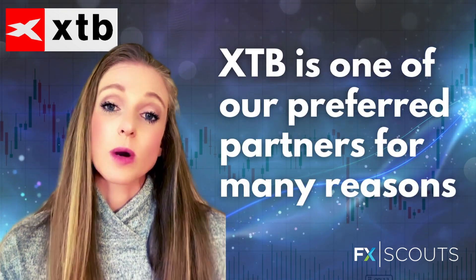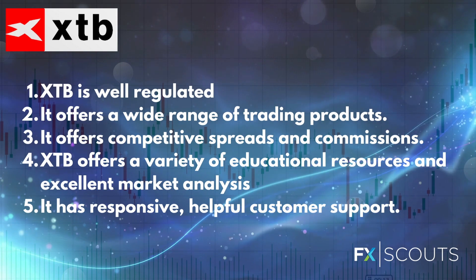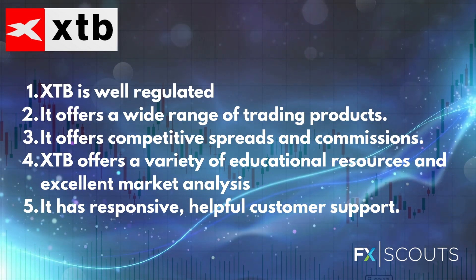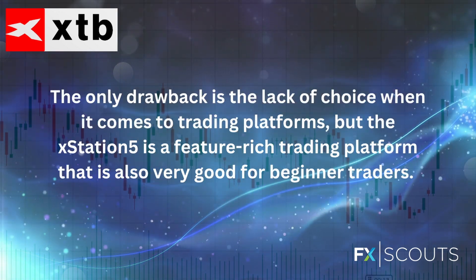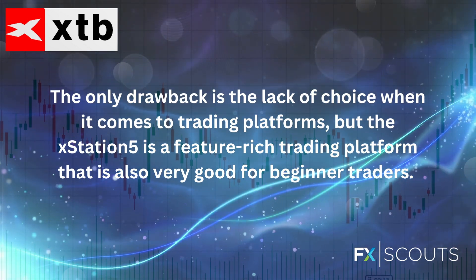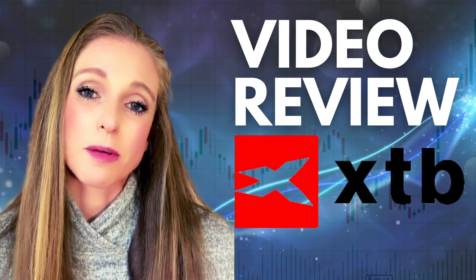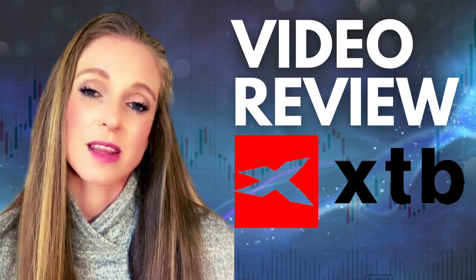So overall, XTB is one of our preferred partners for many reasons. Firstly, it is well regulated. Secondly, it offers a wide range of tradable assets. Thirdly, it offers competitive spreads and commissions. It offers a wide variety of educational resources and excellent market analysis. It has responsive, helpful customer support that's also available on weekends. The only downside is the lack of choice in terms of trading platforms, but XStation 5 is one of the best in-house trading platforms available. That's our review of XTB. If you like this review, please remember to subscribe and like. And if you would like any more information on XTB, please visit fxscouts.com or write a comment in the comment section below.